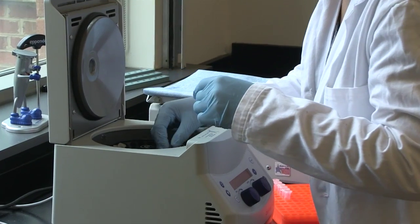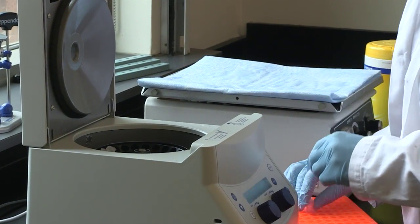Students begin training in emerging areas of bioinformatics as early as their freshman year. In the lab, students take cheek cell samples from different dogs, and she's actually extracting the dog genome from these cells.